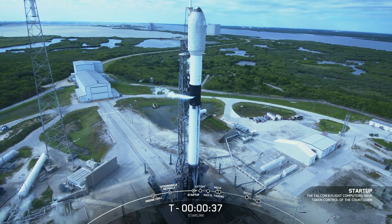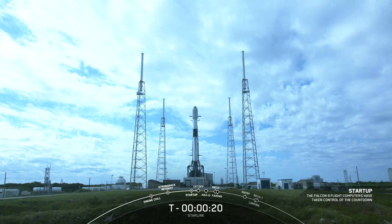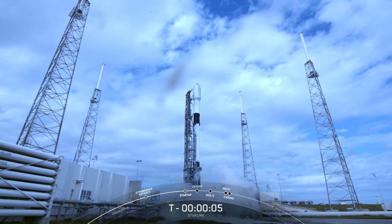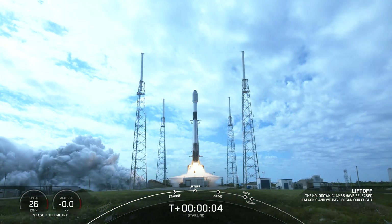Go for launch. T-minus 30 seconds. T-minus 10, 9, 8, 7, 6, 5, 4, 3, 2, 1, ignition, and liftoff! Go Starlink, go Falcon!